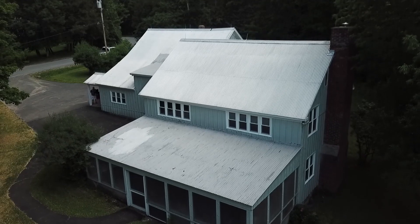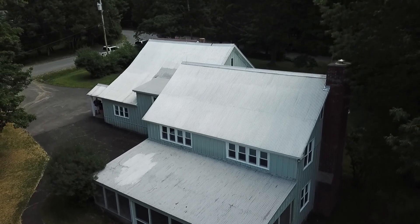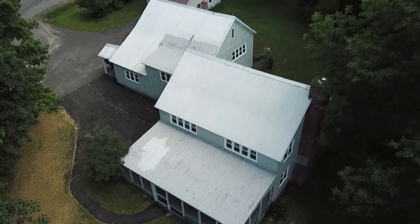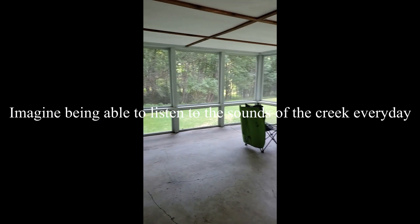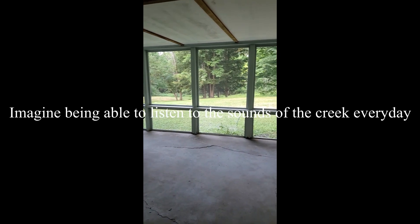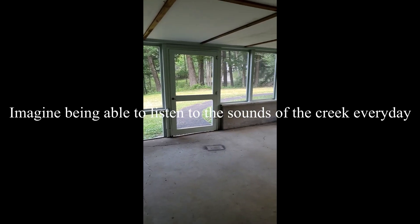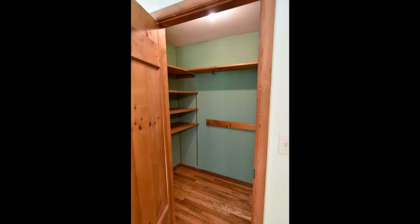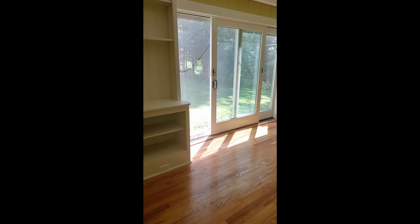Call Robin Mongeau for your private showing today at 315-896-1009.